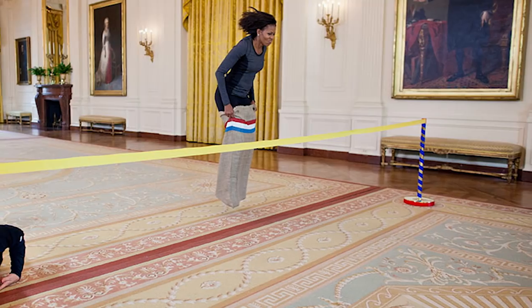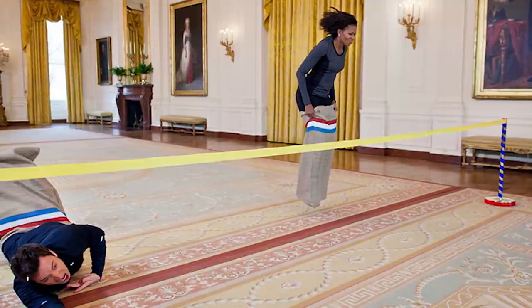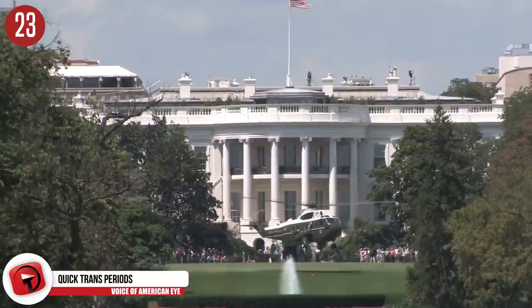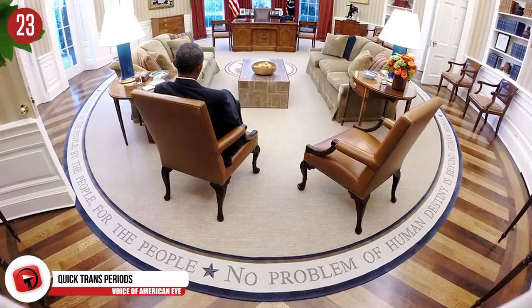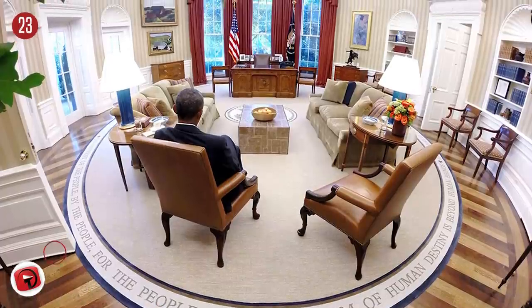Number 23: Quick Transition Periods. When one president leaves and the new one enters, staff literally have six hours to transform the space so it's like the former president never even lived there. The whole process includes packing up the entire former first family, unpacking the new first family, and redecorating — which includes new rugs, headboards, paintings, mattresses, and more. And you only have six hours.